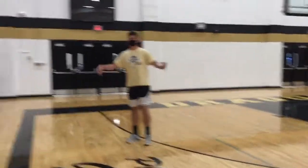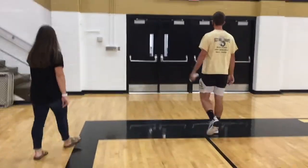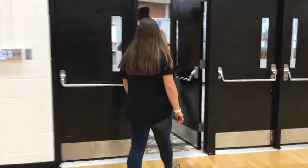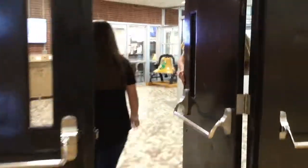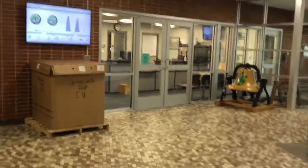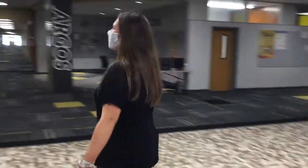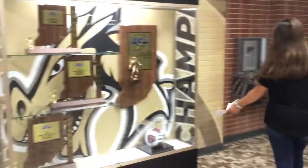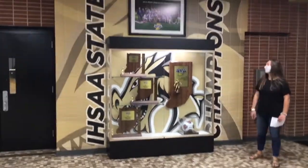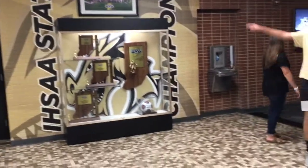You guys should come to our games! And this is the lobby. We now have a display case from when our boys won state last year, so they have all of their different flags and trophies and a picture of the team.